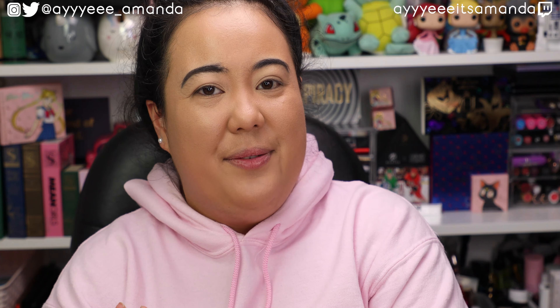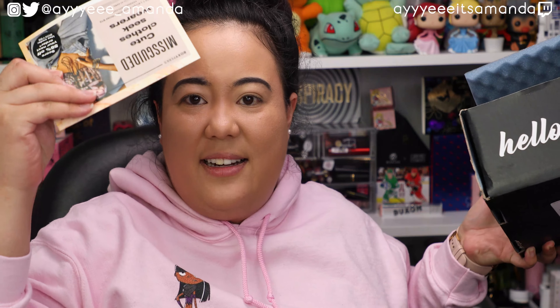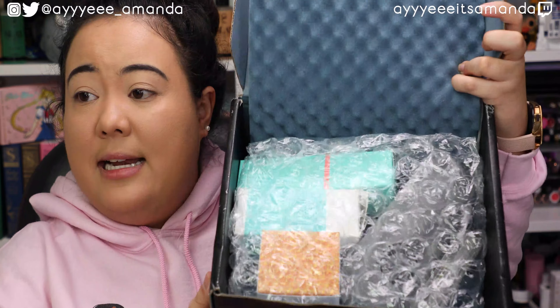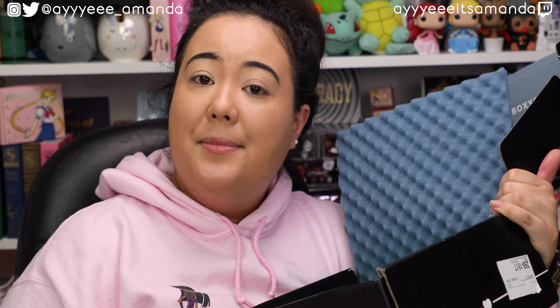Let's open up the second one, and here we go. Got the card — this is variation 58. That's a lot of variations for BoxyCharm this month. We got bubble wrap in this one, and I think I see two repeat items, so that means giveaway. I received the brushes again as well as the mascara, so these are going to be set aside for you guys.